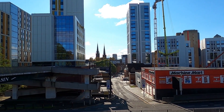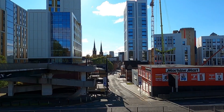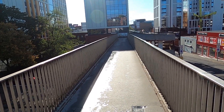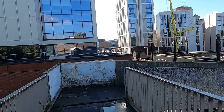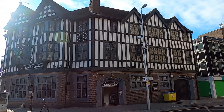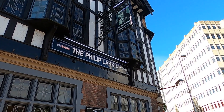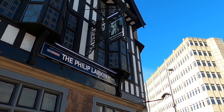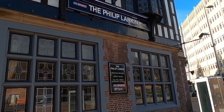There's ramp access and stair access to this footbridge, and here we have the church and cathedral spires in the distance. I've got sound back right at the noisy part going over the traffic. Here we have the Philip Larkin pub — he was a poet. I can't really find much in the way of a connection though between Coventry and himself.